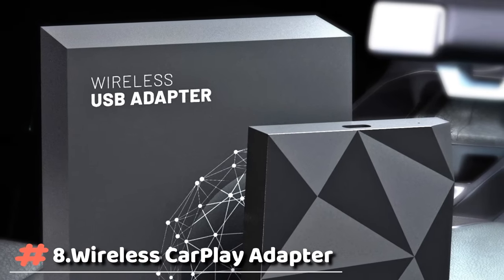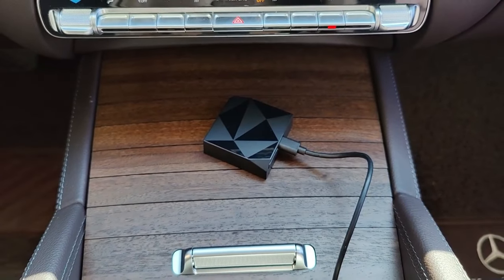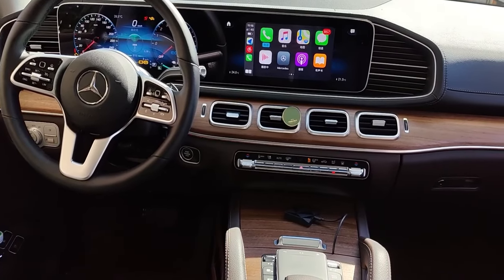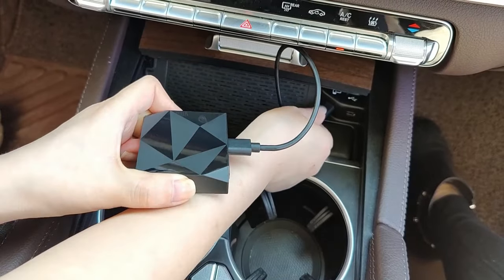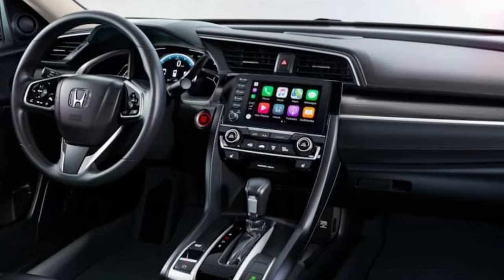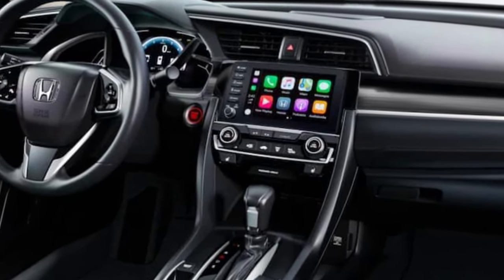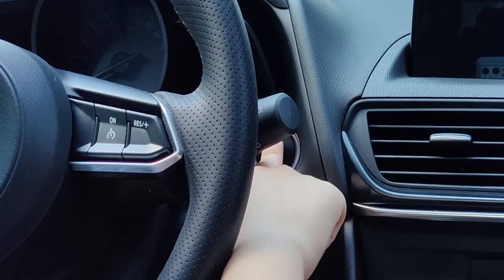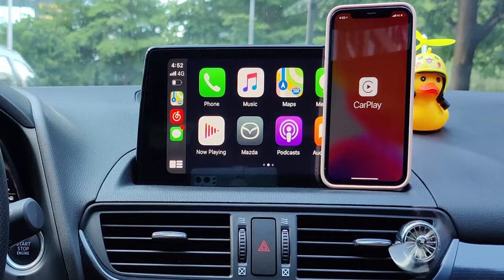The AutoCast CarPlay Wireless Adapter supports 5 GHz Wi-Fi, ensuring stronger anti-interference ability and a low-latency CarPlay experience. The latest advanced processor makes the U2 Air up to 25% faster than the previous generation. The CarPlay dongle supports the original car steering wheel control and touchscreen buttons.